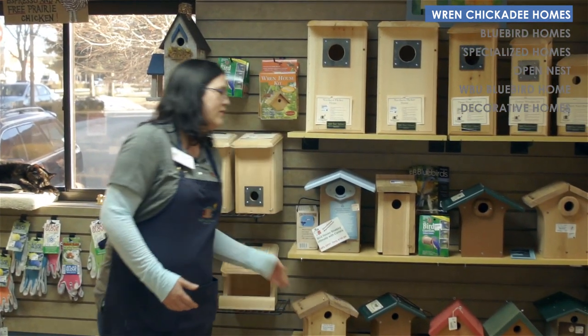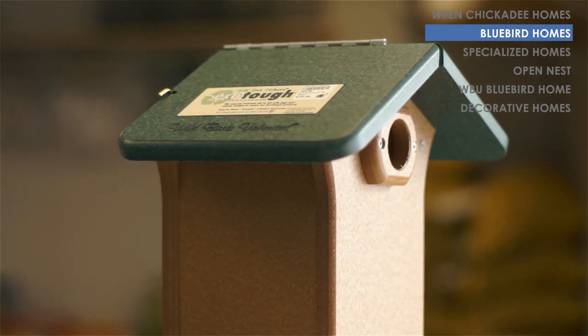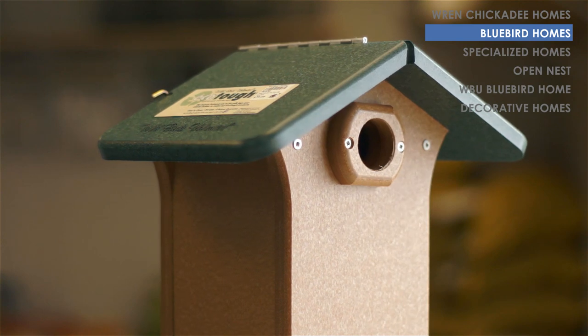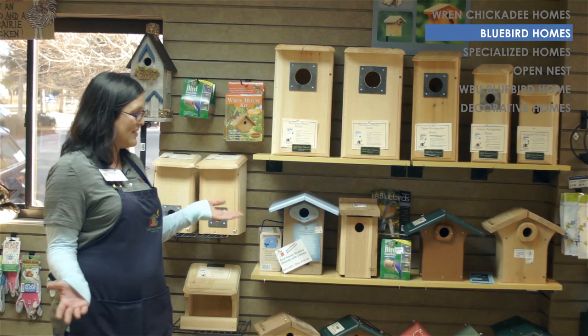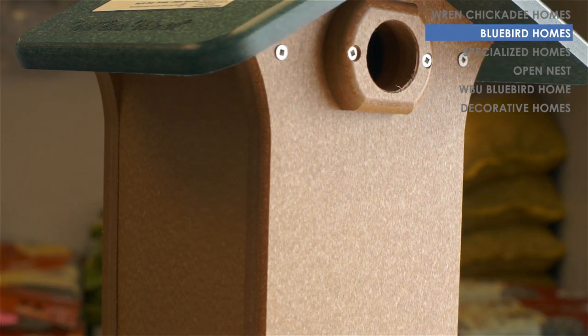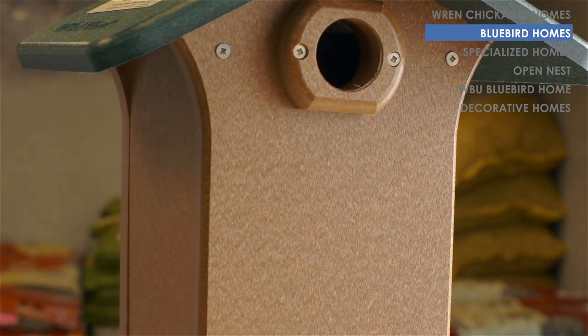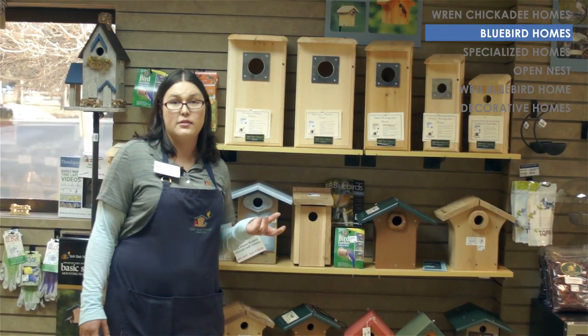I also have a wide variety of bluebird boxes. They're intended for bluebirds, but you may get the occasional sparrow species or swallow species nesting in them. They usually have an opening about one and a half inches wide, and certain ones have predator guards to help keep larger critters from getting in and taking the babies.